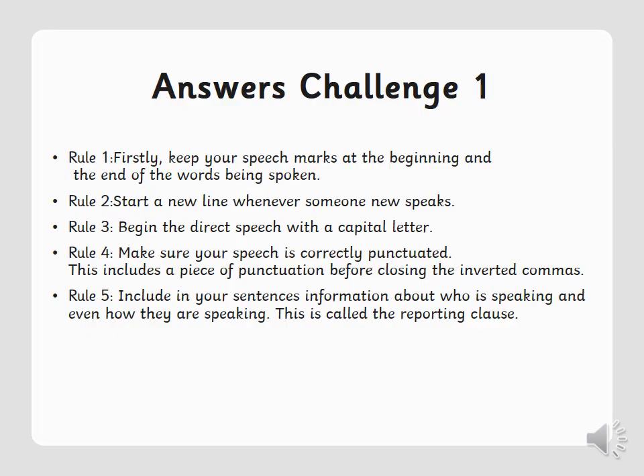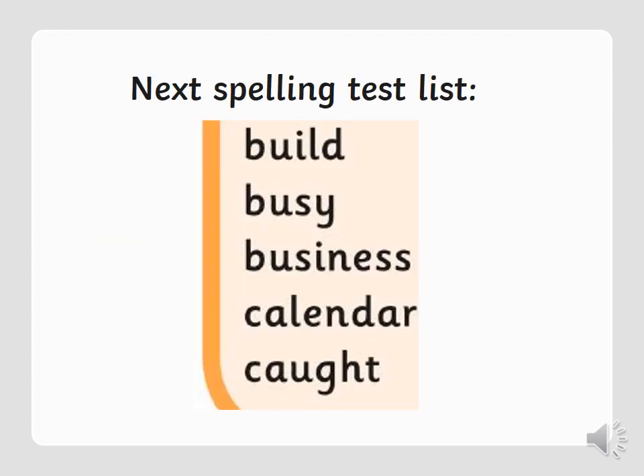These are the answers for challenge one. Pause the video — you don't have to have it written exactly the way I've written it, but something similar or in your own words is fine. This is your spelling test list for next week's Monday grammar lesson — make sure you learn all five. Good luck with all the work, please send over anything you do — you could even send us pictures of your spelling test. See you guys soon.